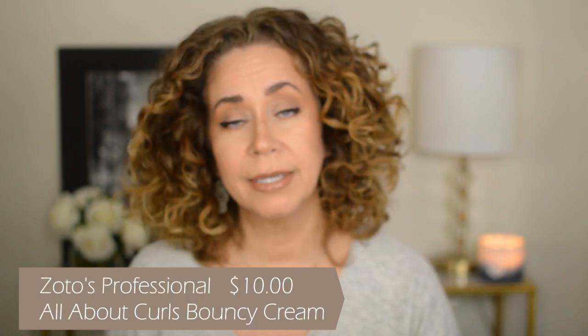Next product is Zotto's Professional All About Curls Bouncy Cream — I loved this. It's almost empty too. It's for all curl types that crave a moisturizing alternative for defined, touchably soft, and de-frizzed curls. Can't say enough about it — I really liked it. I have their conditioner in my shower right now and I like that too. This is around ten dollars — I think it's $9.99.